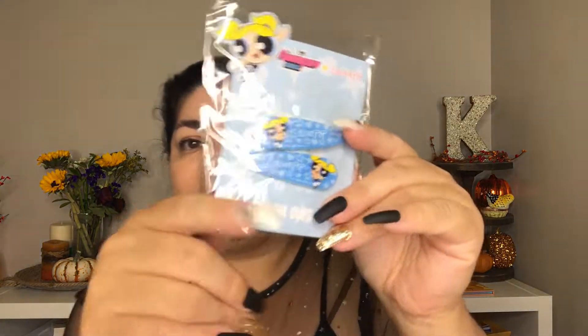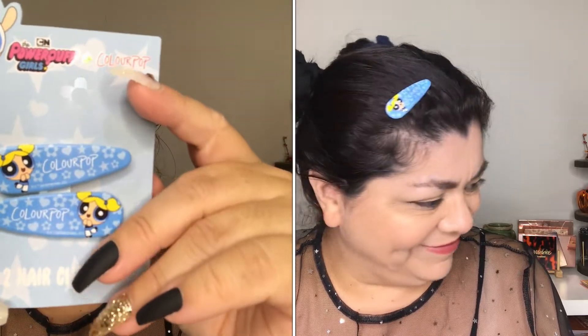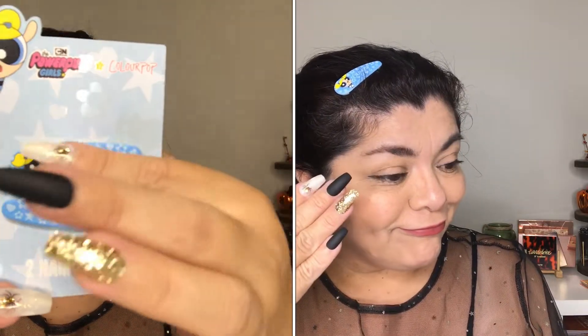The first item is these two hair clips from the Powerpuff Girls collection. They are super duper cute — it's the blue little girl. I never actually watched the Powerpuff Girls so I'm not really sure which character it is exactly.